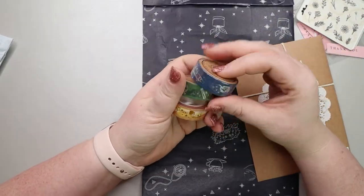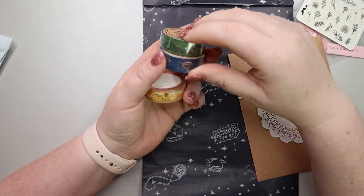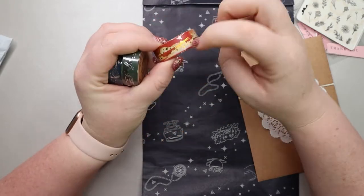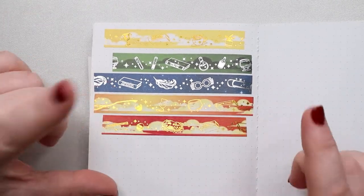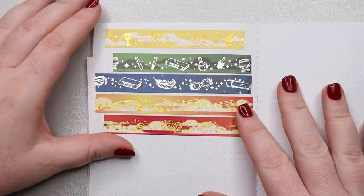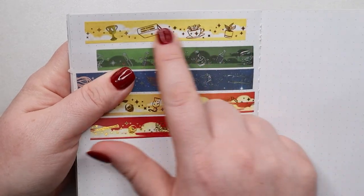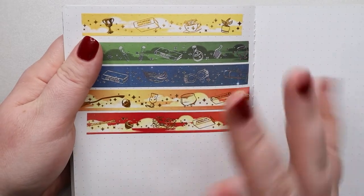So we have the Ravenclaw washi, super pretty. And we have a Slytherin washi and a Hufflepuff — or maybe Gryffindor, because it kind of goes from yellow to red. I went ahead and swatched out all of the washi. I had forgotten to do this when I recorded the video, so if you notice a nail color change, that would be why. I went to edit and realized I was missing this crucial piece. This is the original Hufflepuff washi that I got in that loyalty box, and I wanted to swatch it out with the other houses.